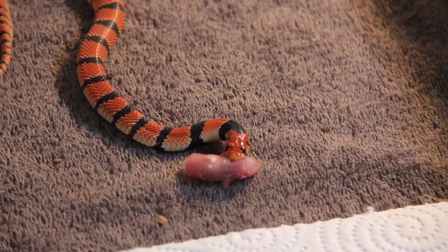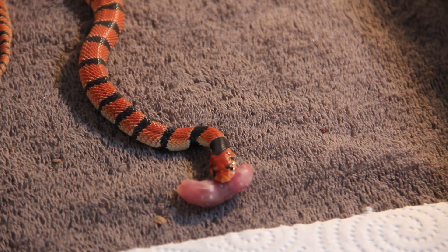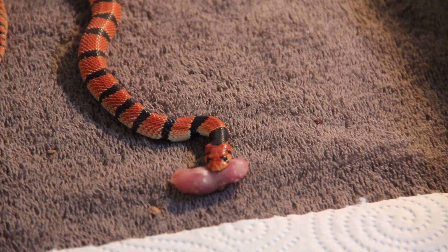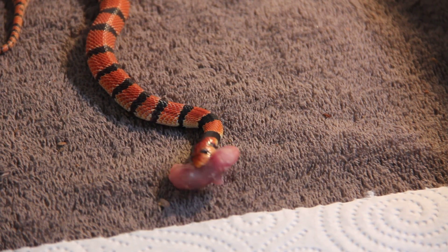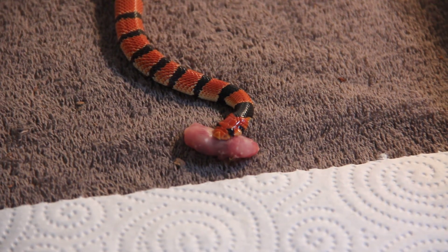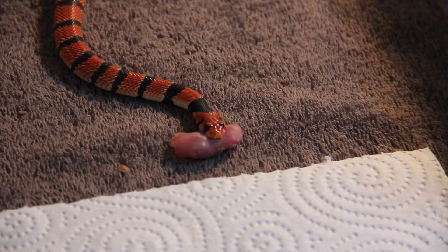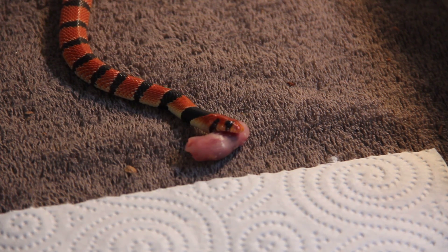Hey guys. Here we have a feeding video of another Aspidelaps lubricus lubricus. I just got this female to pair up with the male that I already have, and she is feeding for the first time here at my place. And she seems to be doing fine.